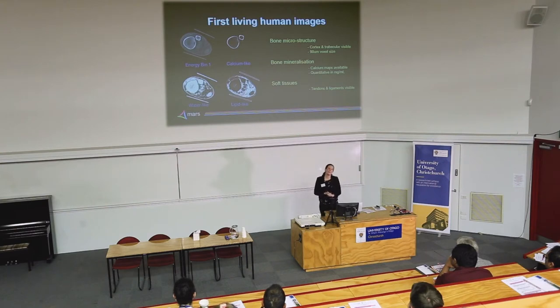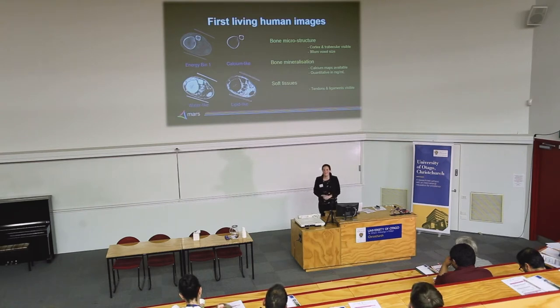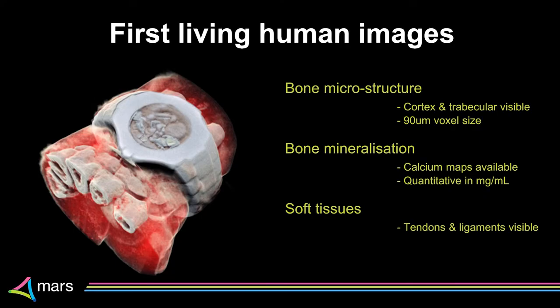We saw the mineralization of the bone, and what sets us apart in that space is the ability to quantify the density — we can see how much calcium is there rather than just visualizing that it looks like a density on the scan. We can now say this is a measurable amount of calcium, which has applications in measuring those trends over time. We've also seen soft tissue structures — you can see from those images that we're starting to see where tendons and ligaments might sit. We're still exploring where that goes in soft tissue imaging, and we can make 3D pictures too.